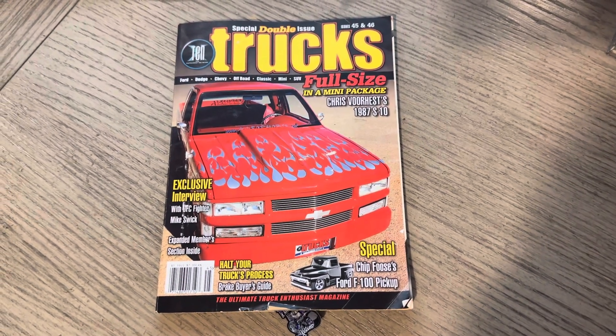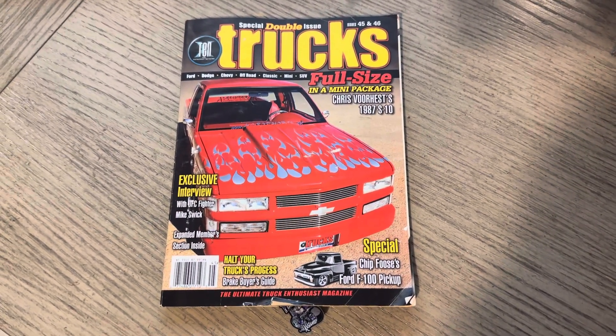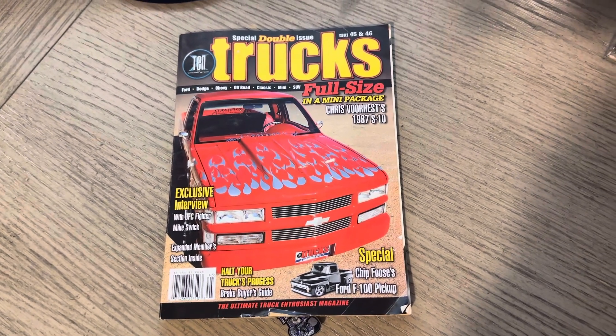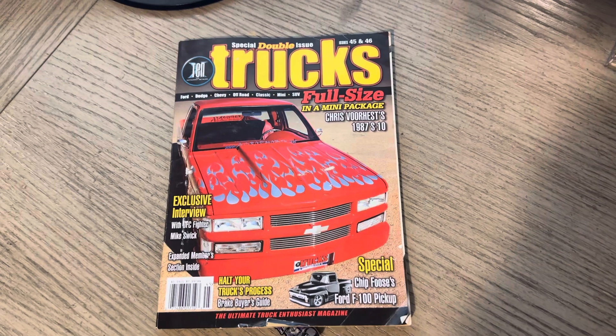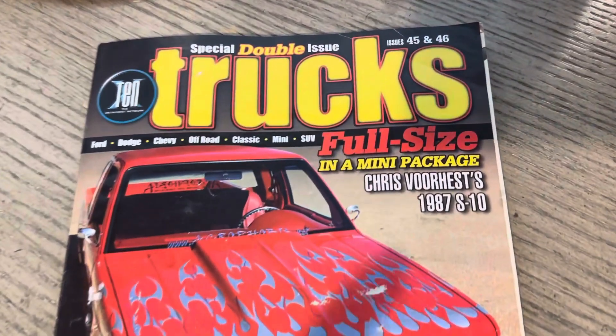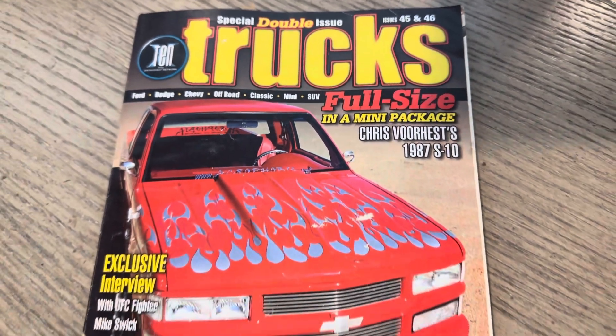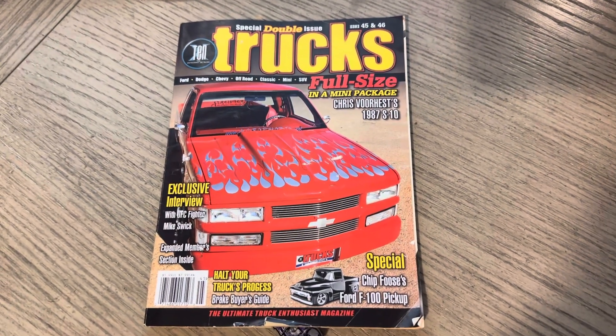Yo, it's ODB from OLP. This is a special feature from Trucks Magazine. This was a double issue — you can see there issues 45 and 46 — and it features Chris Vorhest's 87 S10.